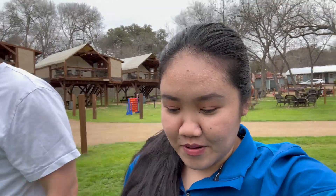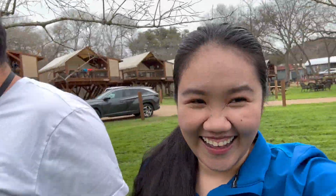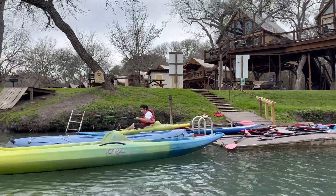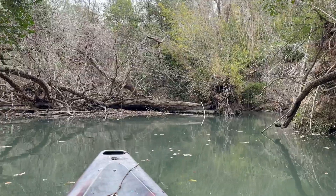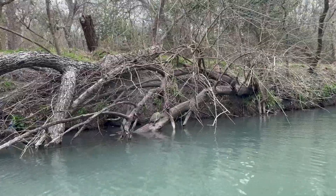Hey guys, day two and we're still here in this beautiful paradise. Now we're gonna do kayaking again, but I'm gonna bring my phone this time - so if it falls, that's it, a sign for iPhone 15. This is our favorite part. Let's see if we can pass there. Okay, guys, day two and still doing the same thing - kayaking. Guys, we're gonna rescue this turtle. Hey, is there anyone alive out there? Can anyone hear me?